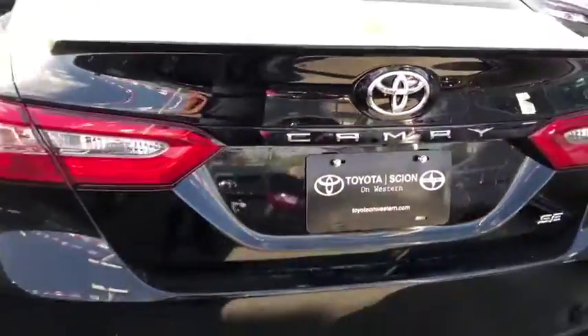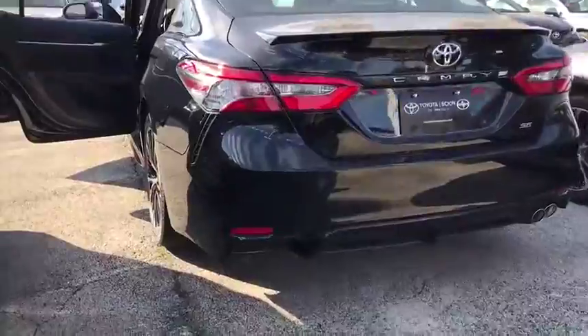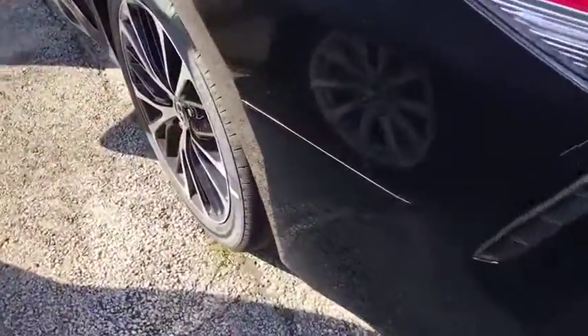Four wheel disc brakes, aluminum wheels, climate control, AM FM stereo radio, front wheel drive, rear defrost, and power windows.